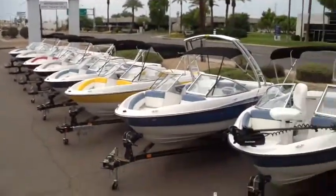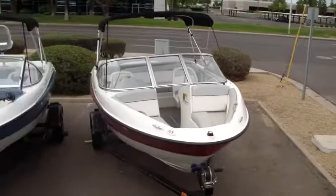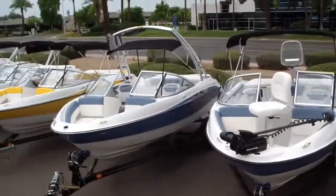If you're shopping for a Bayliner runabout, come to Complete Marine. We have one of the best selections of runabouts in the Southwest.